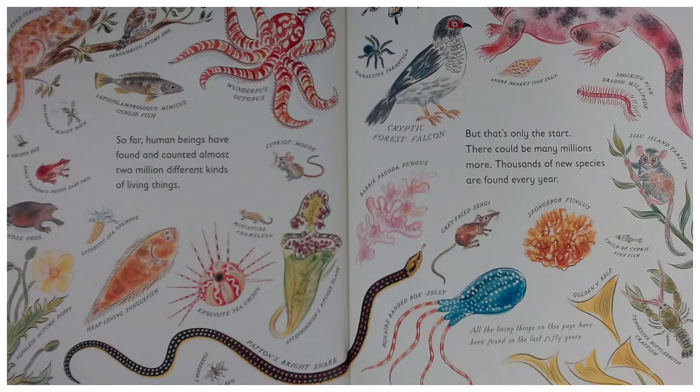Look at all the different insects and amphibians and fish — the Wonderpus octopus, the Cryptic forest falcon, and golden kelp. Very good.